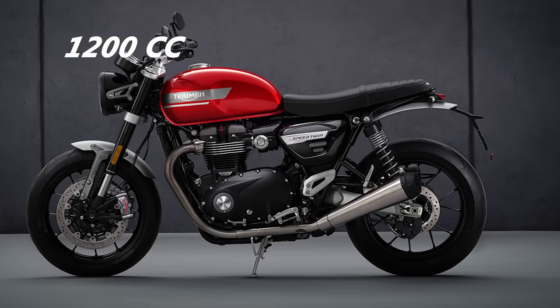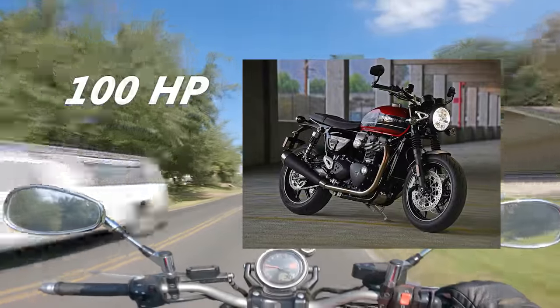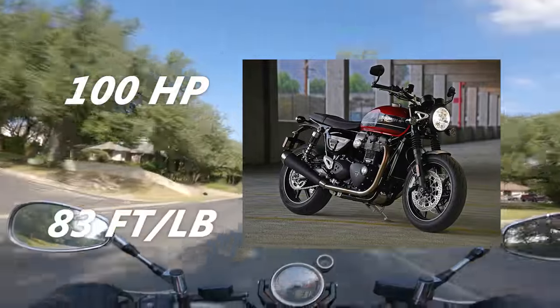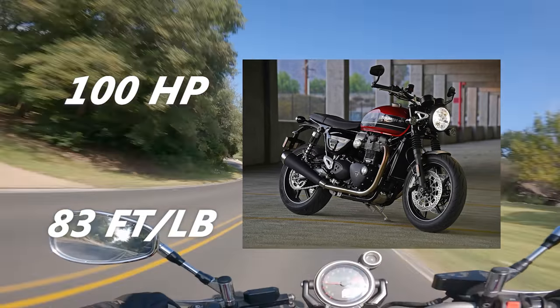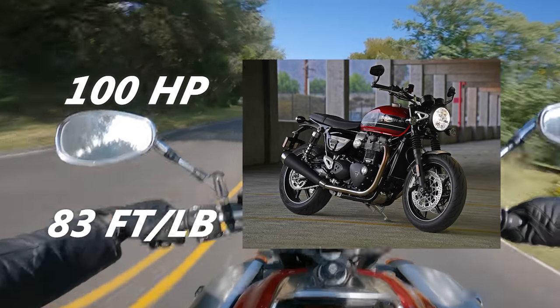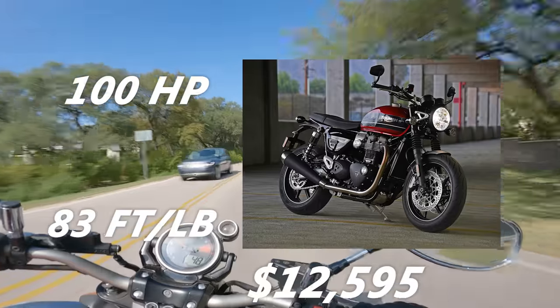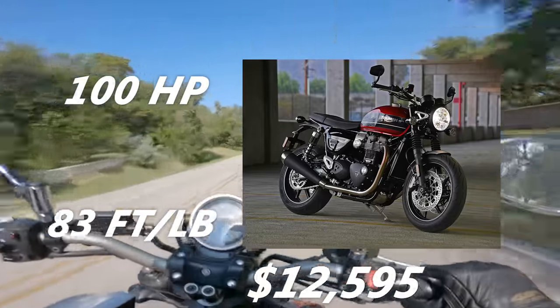We don't need any more bathroom-fan-sounding 180-degree twins. The engine in the Speed Twin makes just about 100 horsepower — 98.6 to be exact — and 83 foot-pounds of torque. It is outfitted with dual Brembo calipers in the front and a Nissin caliper out back. The Triumph Speed Twin 1200 will run you an MSRP of $12,595. And those Scrambler 1200s from Triumph look mighty fine too — that's the one I would get.